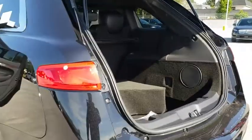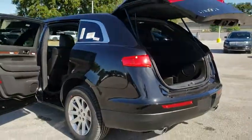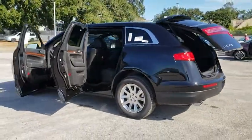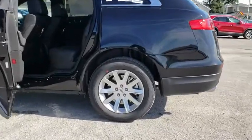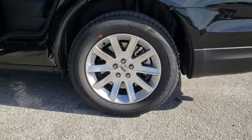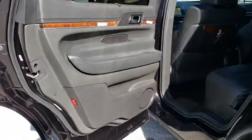Stability control, power liftgate, traction control, lane departure warning, power passenger seat, steering wheel audio controls, keyless entry, navigation system, backup camera, anti-lock braking system, all-wheel drive, Bluetooth.